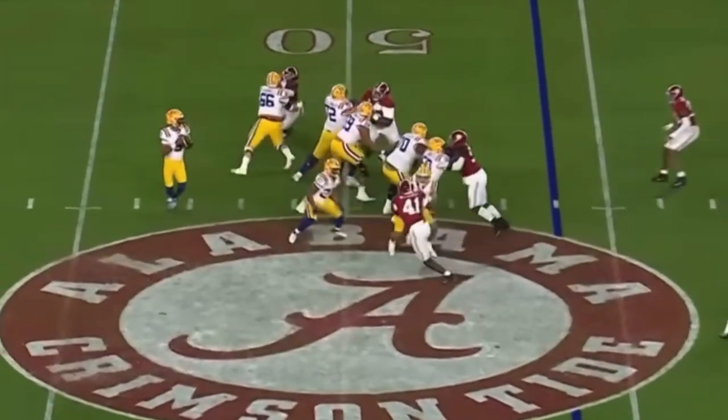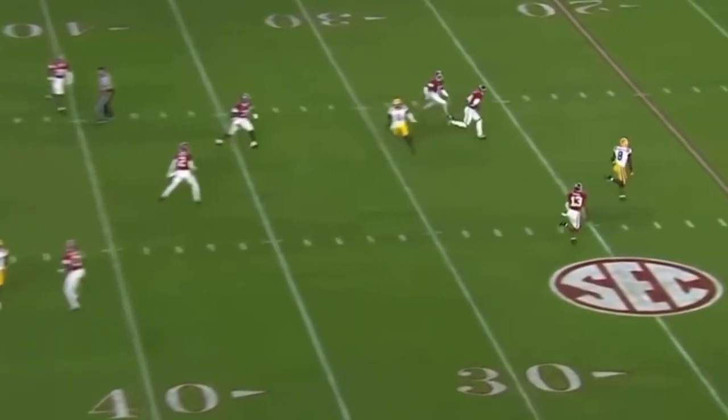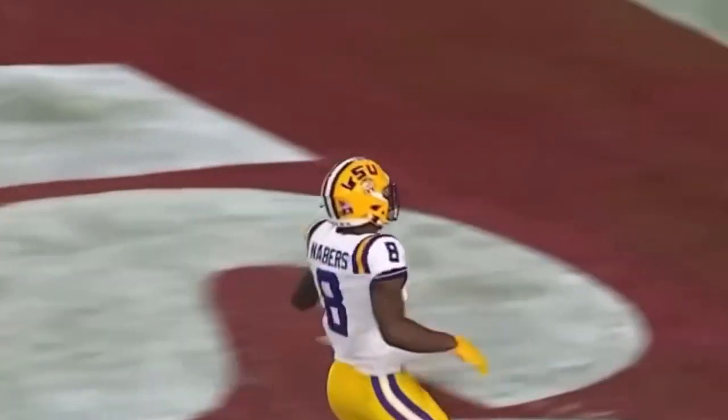Left to right. Here's the snap, a little low but handled by Daniels. Stands up, launches deep down the field — has a man wide open. Neighbors at the 5, he's into the end zone. Touchdown, Fighting Tigers.